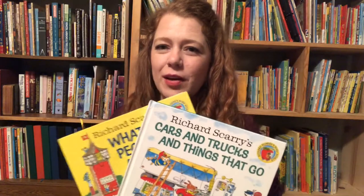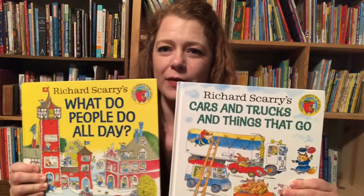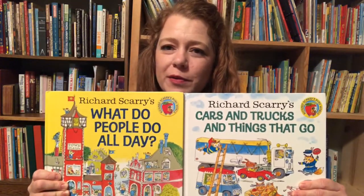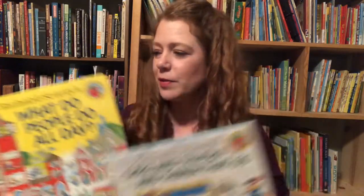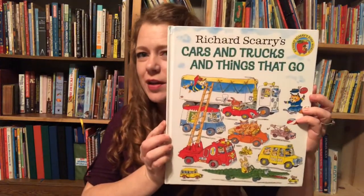Hi, Krista here with Make Everyday Colorful. Today I'm going to do a book review on two of the Richard Scarry books that I have. I actually have a bunch of Richard Scarry books. I'm going to put the links below for the other reviews as well, but for the reviews I'm going to do today, this one is 'What Do People Do All Day' and 'Cars, Trucks, and Things That Go.'